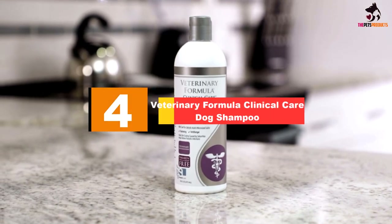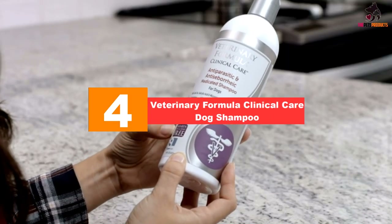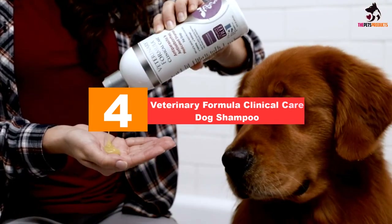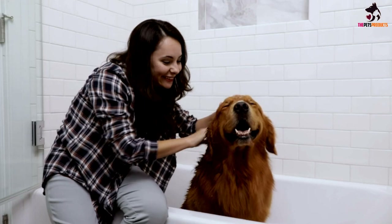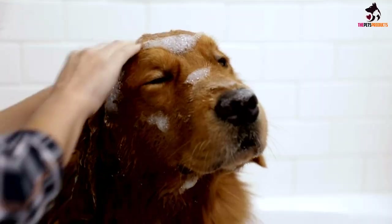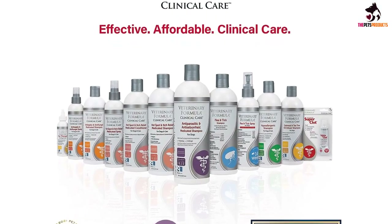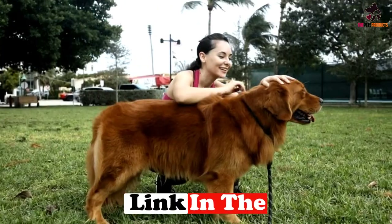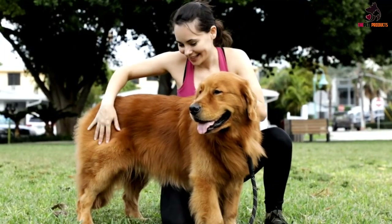Moving on at number 4, we have the Veterinary Formula Clinical Care Dog Shampoo. If you need extra help getting your pitbull's inflamed skin back under control, then this medicated dog shampoo from Veterinary Formula could do the trick. With coal tar, salicylic acid and micronized sulfur, the formulation works to treat a host of skin conditions, including seborrhea, mange and parasitic infections as well as bacterial infections.